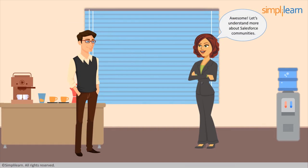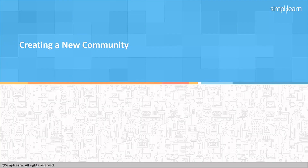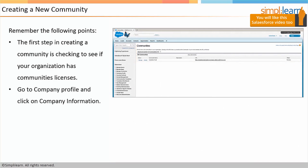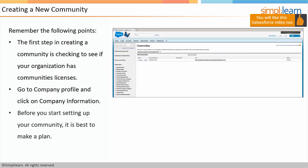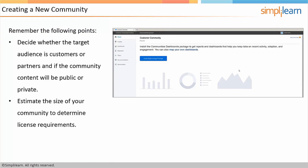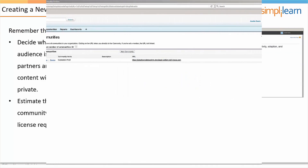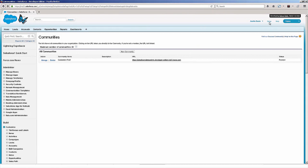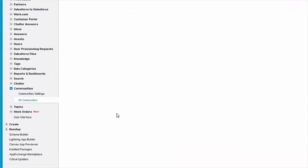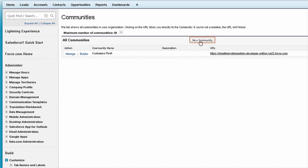Let's understand more about Salesforce Communities — Creating a New Community. Remember the following points: the first step is checking to see if your organization has community licenses. Go to Company Profile and click on Company Information. Before you start setting up your community, it is best to make a plan. Decide whether the target audience is customers or partners and if the community content will be public or private. Estimate the size of your community to determine license requirements. So now we're in Salesforce in the Setup area. I clicked on Setup, then on the left-hand side scrolled down to Communities, clicked on All Communities, and when I scroll up I can click the New Community button.